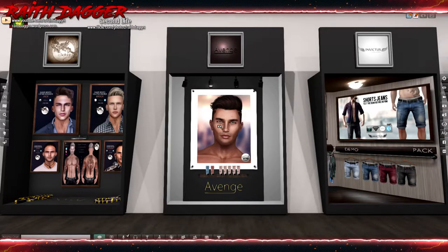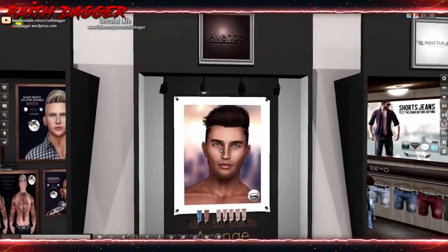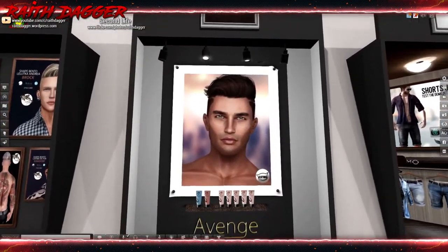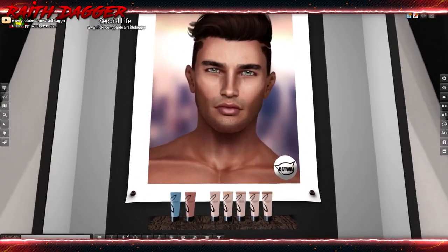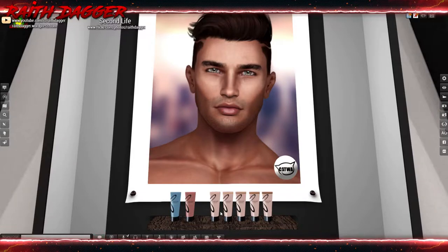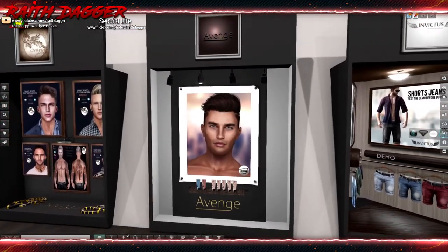I pretty much complained about them the last time they were here too about the price. Avenge has skin tones for Catwa head - 580 Lindens, and 2400 for the fat pack. That must be the demo there. Five different skin tones - I've never checked out their skins at their store.